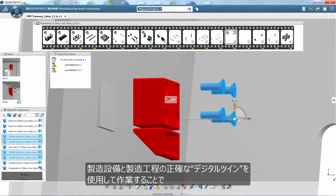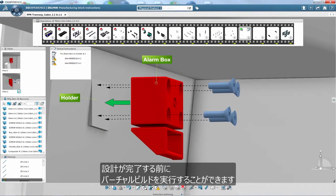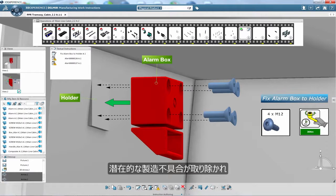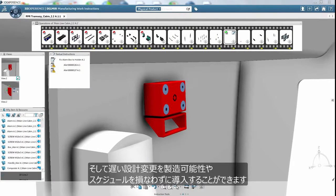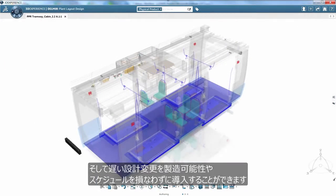Working with an accurate digital twin of the manufacturing facilities and processes, a virtual build can be performed before designs are finalized. Potential manufacturing problems can be eliminated and late engineering changes can be implemented without compromising manufacturability and schedule.